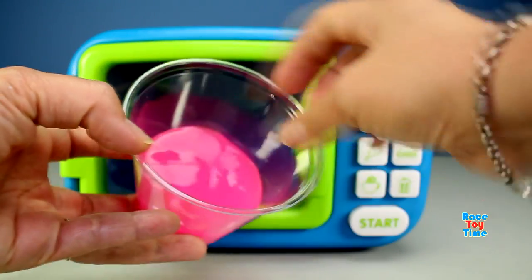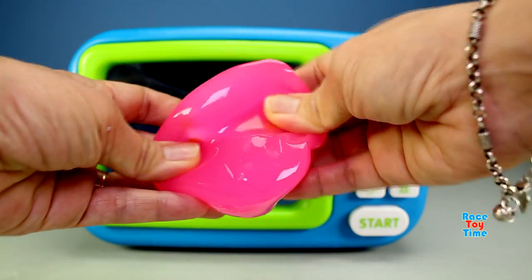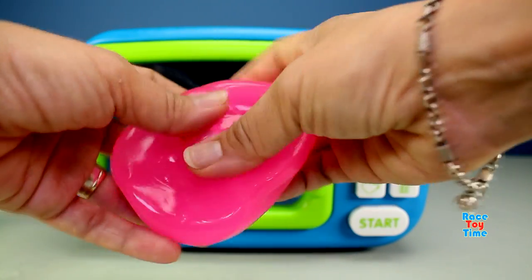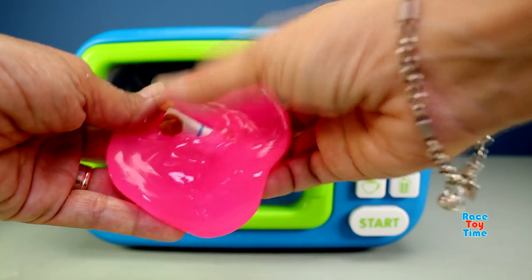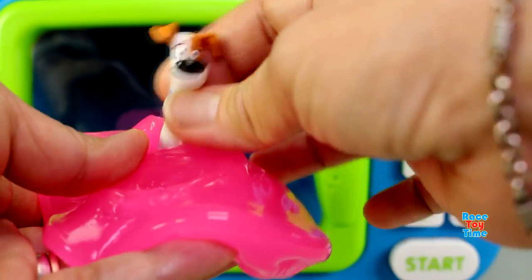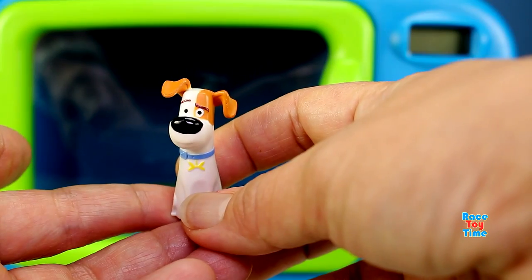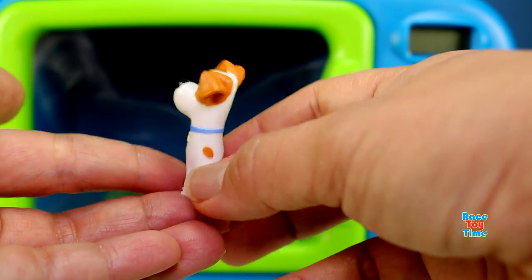Okay, let's see what surprise we have here. Hey, we have a dog — it's Max from The Secret Life of Pets! Yes!